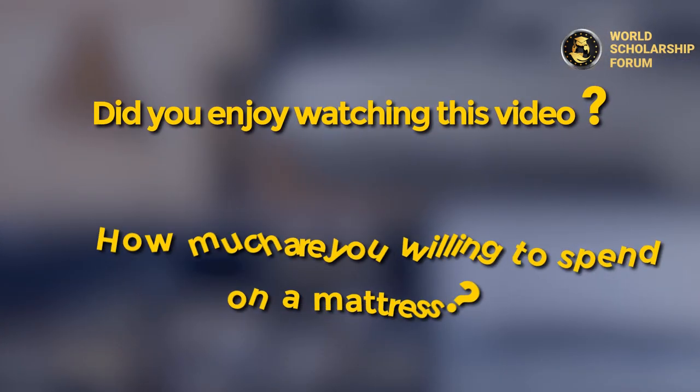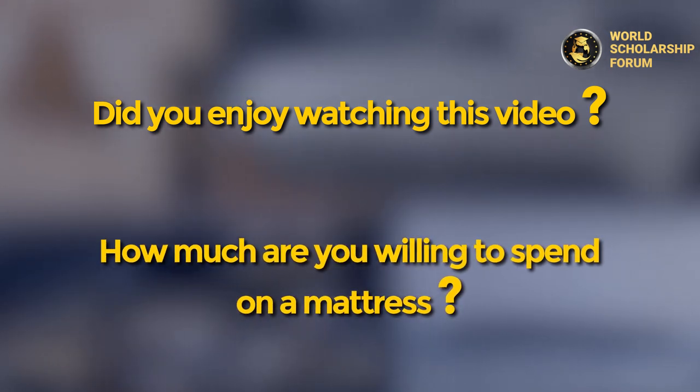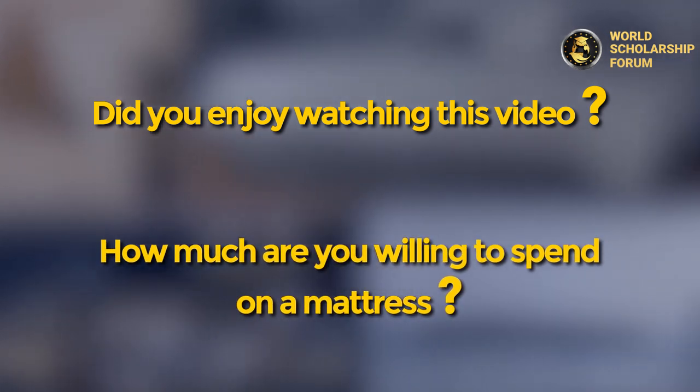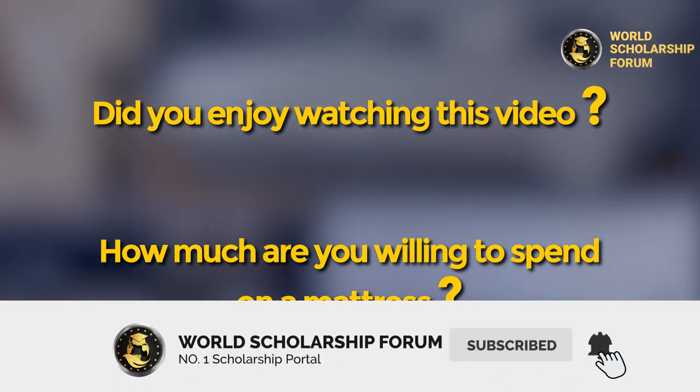Did you enjoy watching this video? How much are you willing to spend on a mattress? Let us know in the comments section below. Thanks for watching — don't forget to click the subscribe button and ring the notification bell to be the first to watch new videos on this channel.